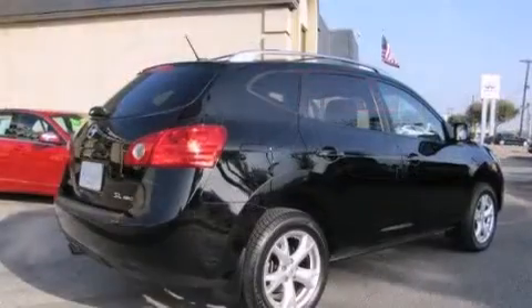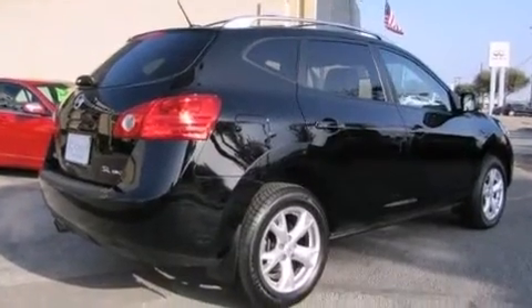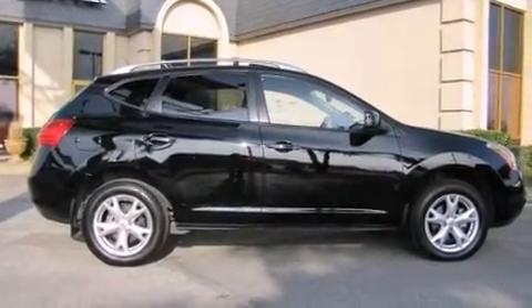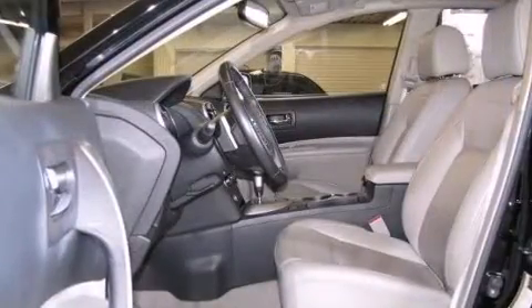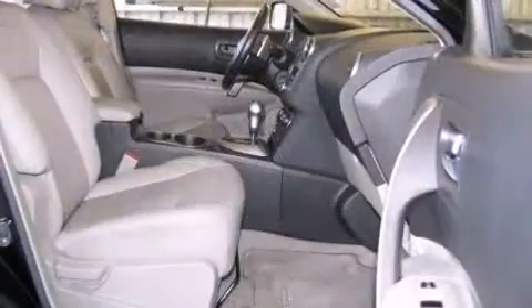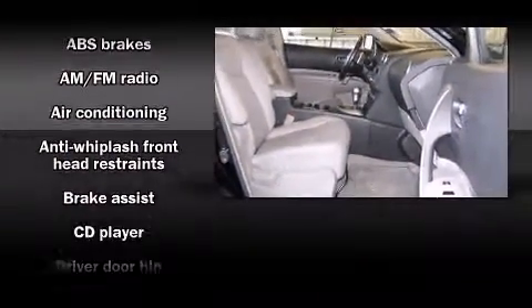Nissan prioritized comfort and style by including front and rear cup holders, a tachometer, variably intermittent wipers, and much more. You and your passengers will enjoy the stereo system, which includes a CD player with AM-FM radio and four well-positioned speakers.